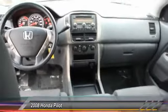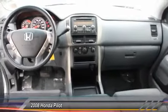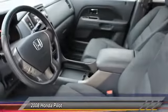Here are some of this vehicle's great options: traction control, anti-lock braking system, CD changer, power steering, front air conditioning, cruise control, and four-wheel disc brakes.